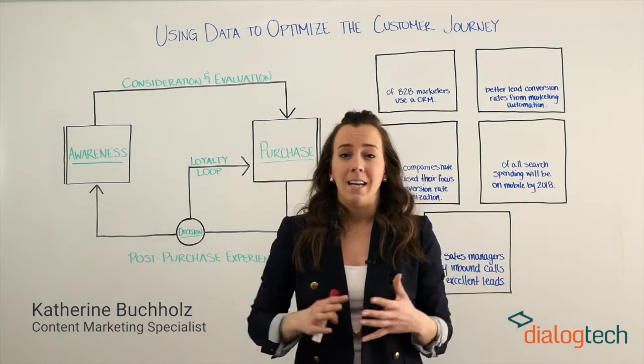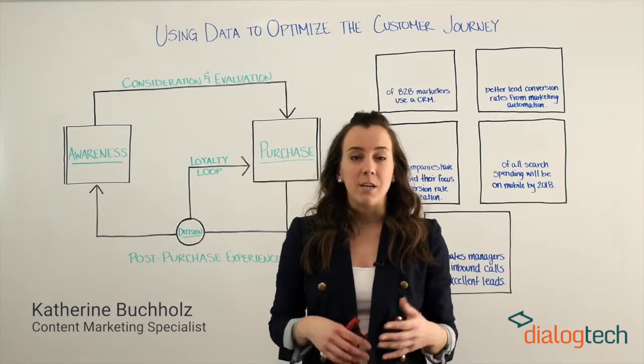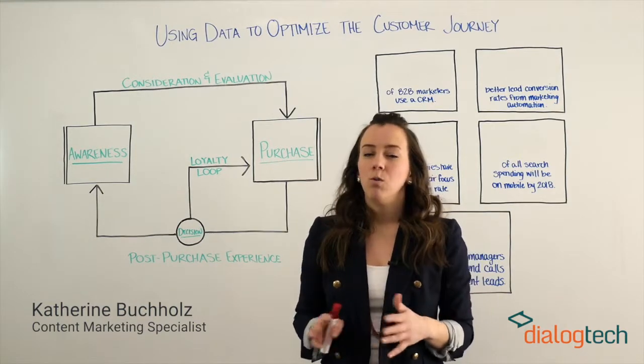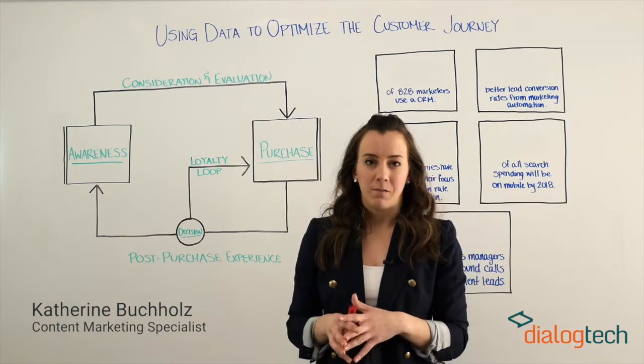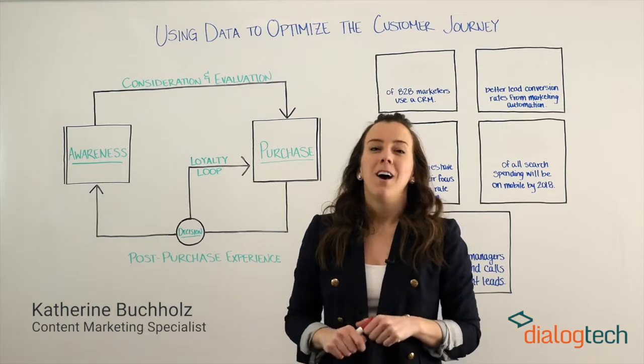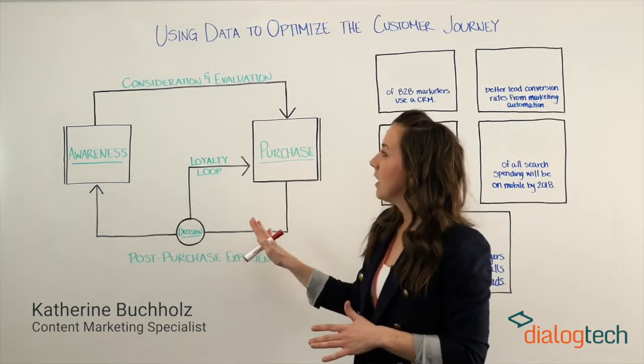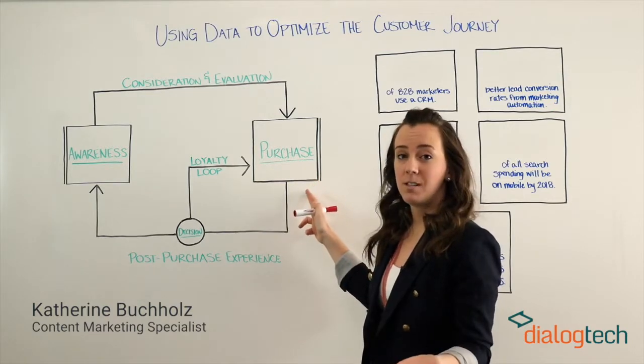This topic is relevant to any marketer out there, whether you're in the B2B or B2C business. We say modern customer journey because it no longer looks like that stale old purchase funnel of yesteryear. Instead, it's evolved into a journey that no longer ends at the purchase that a customer makes with your business.